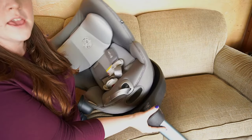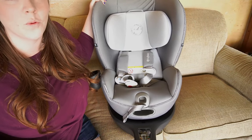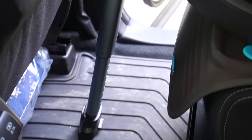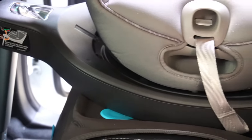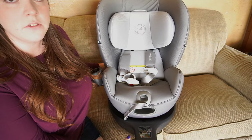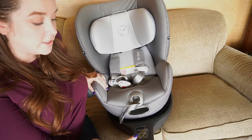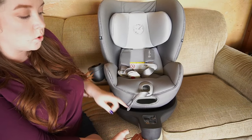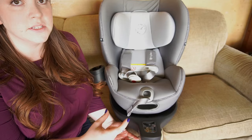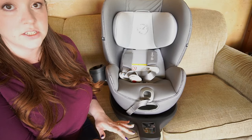Next up is the load leg, down here at the bottom. I'll include an up-close clip of it installed in our car so you can get a better feel for it in use. The load leg stabilizes the car seat and can also reduce motion in some car crashes. I'll leave links below to better explain the load leg and the anti-rebound bar. With the load leg, it has two different indicators — one on top and one at the bottom on either side — so you can see it no matter where you're installing from. It is green if it's okay and red if it is not.